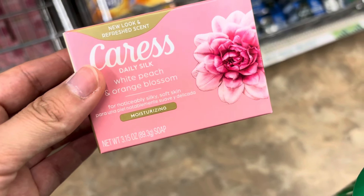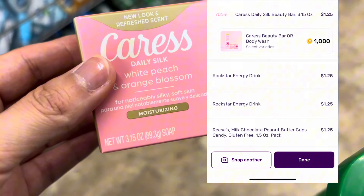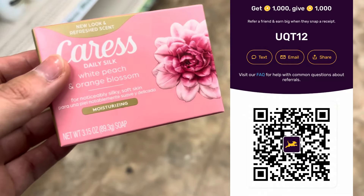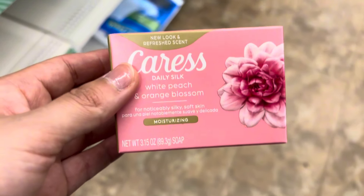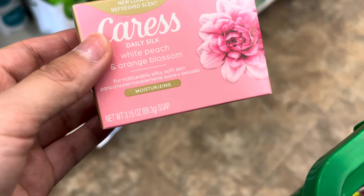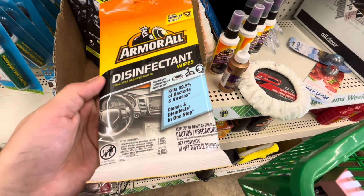The next deal I'm picking up is the Crest one-count bar of soap, priced at $1.25. We do have a Fetch offer on this. If you don't have Fetch, go ahead and sign up — it's the easiest app to use. You basically just take a picture of your receipt and you get points. After you accumulate points, you can get gift cards for Walmart, Target, Meijer, wherever you decide to go. I'm going to get 1,000 points back on Fetch, dropping it down to 25 cents.